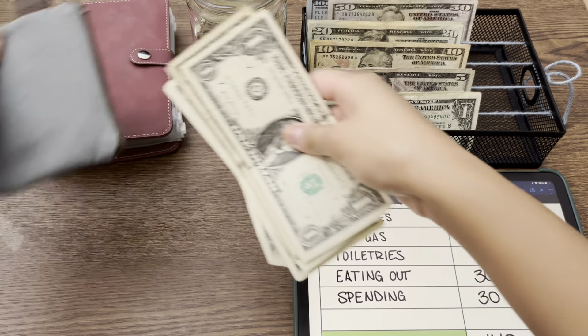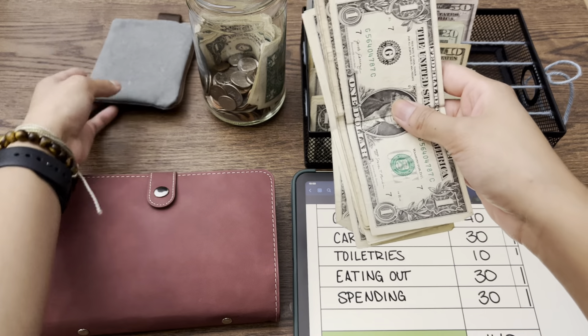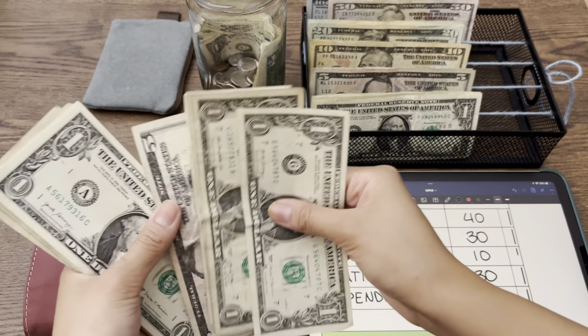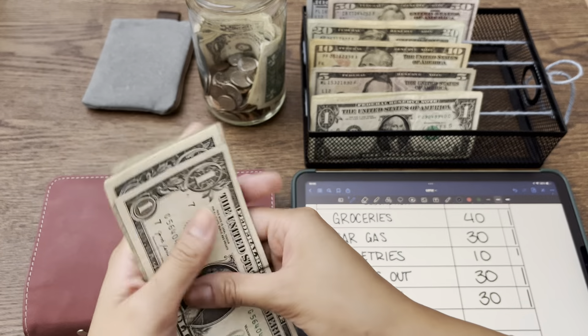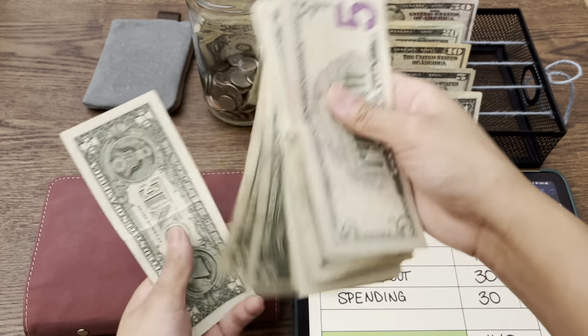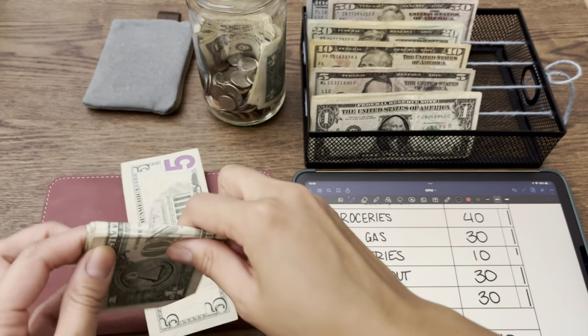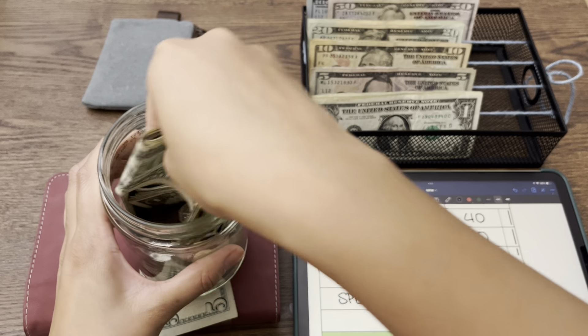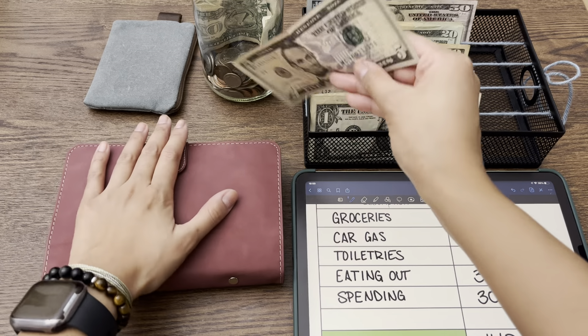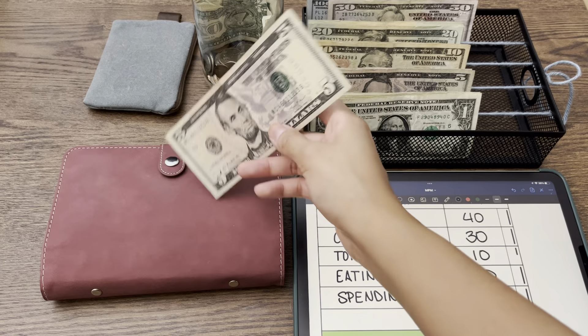Let's count our singles. We have fifteen ones. All of these ones are going to go into this jar. I've put my one dollar challenge in this jar instead of an envelope in my binder because my binder was getting really thick, and I don't want to do a bill exchange yet. That will happen in the future, but it's not happening right now — so I just chucked them all in my jar to save some space. This five is going to go into my rollover.